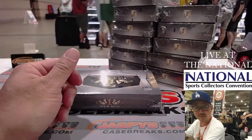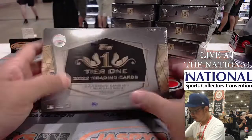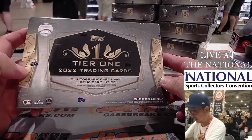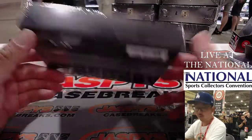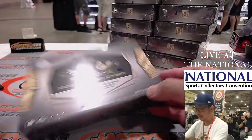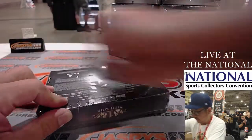I think my hands are going to be like right about there. 2022 Tier 1 Baseball — two autographs and one relic card inside. There can always sometimes be an extra relic or an extra auto in here. Good luck everyone.